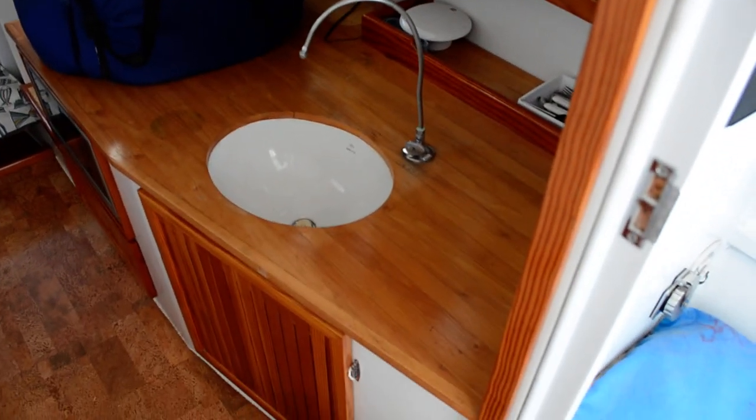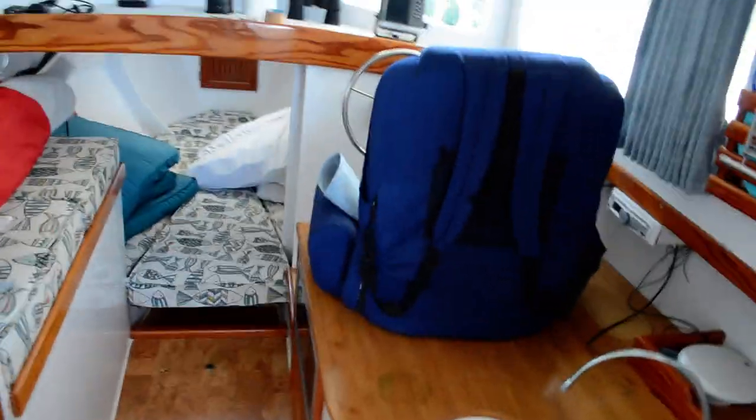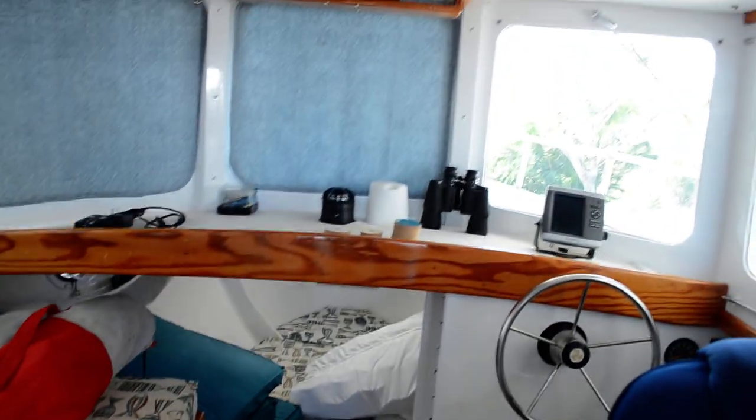You have a butcher block countertop in the galley here. It does have a microwave — there it is, a Frigidaire microwave. The deck on this vessel is cork. This gentleman had the finest woods available to him; the trim is done in Douglas fir.